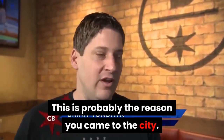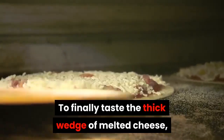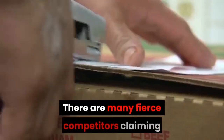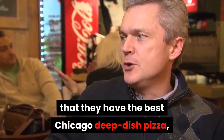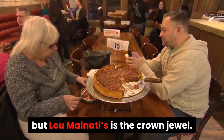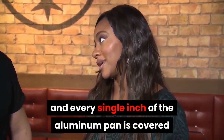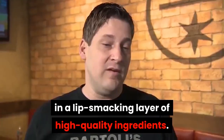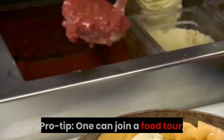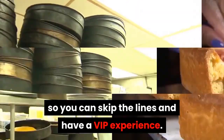The famous deep dish pizza — this is probably the reason you came to the city. To finally taste the thick wedge of melted cheese, personalized toppings, and zesty tomato sauce. There are many fierce competitors, but Lou Malnati's is the crown jewel. Its unique butter crust sets it apart, and every single inch of the aluminum pan is covered in a lip-smacking layer of high-quality ingredients. Pro tip: one can join a food tour to skip the lines and have a VIP experience.